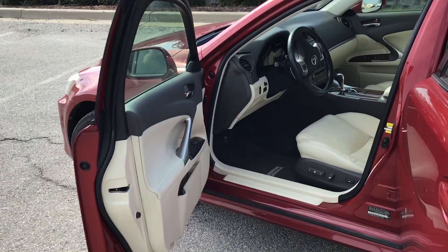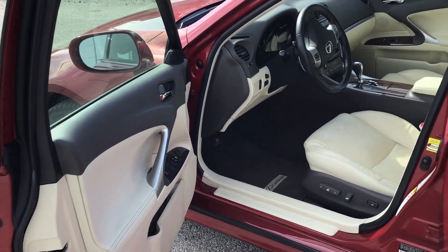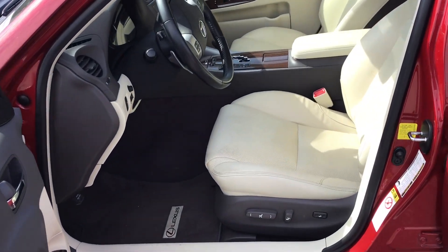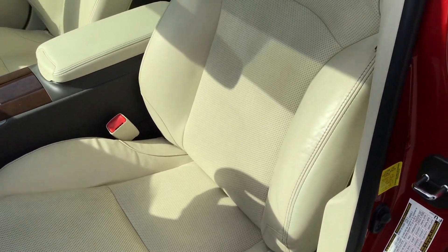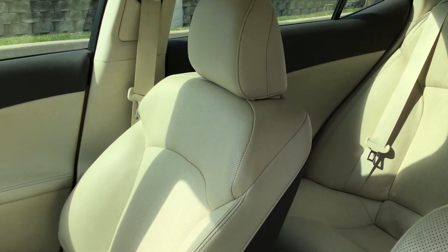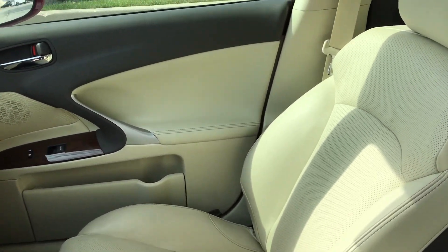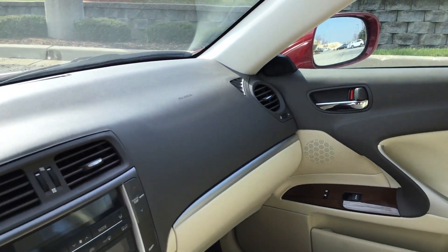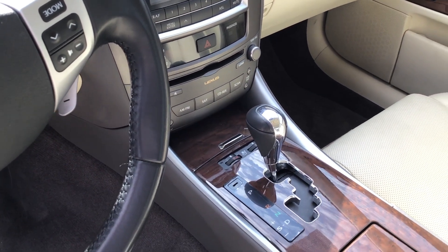Let's take a look at the inside. Coming in through the driver's side door — as you can see, the interior is in beautiful condition. The leather is still in very nice condition, very good shape. Coming across the dash: audio and climate controls, heated and cooled seats.